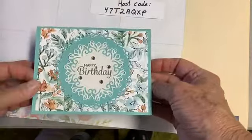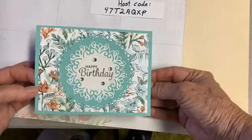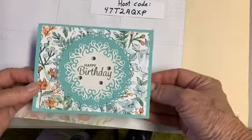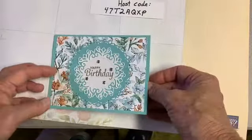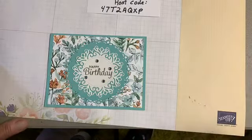So, I thought you might be interested in seeing all the cards. By the time you get here in November, I probably won't have them out on display. But that's all for today — have a wonderful day. Thank you for watching.